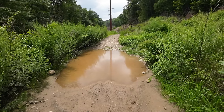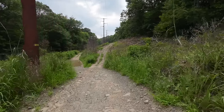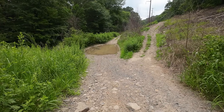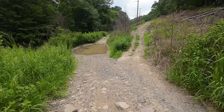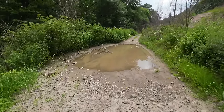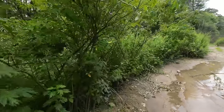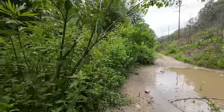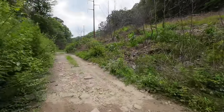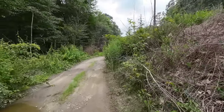I cannot escape the water hazards today. Another dilemma — go through the water or go up this really steep hill which I don't think the bike will make. There's like tons of frogs and tadpoles in these little pools of water. It hasn't rained in a few days — what's with all these puddles? Slowing down my progress.